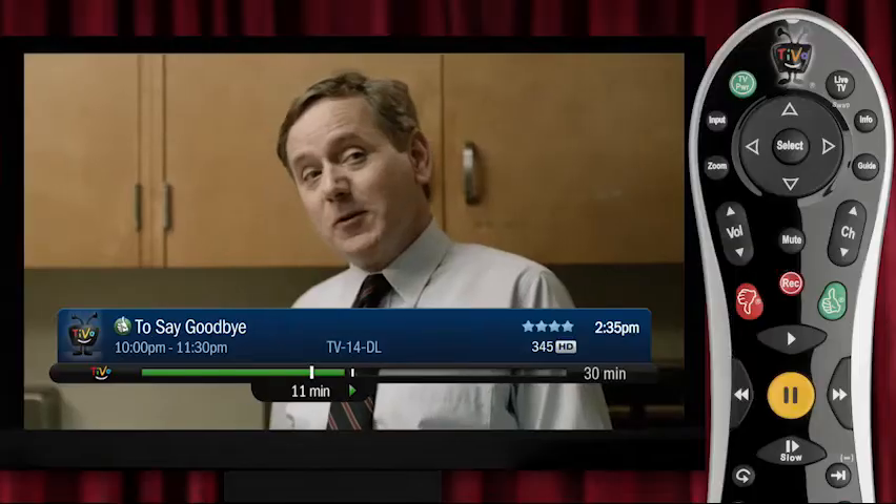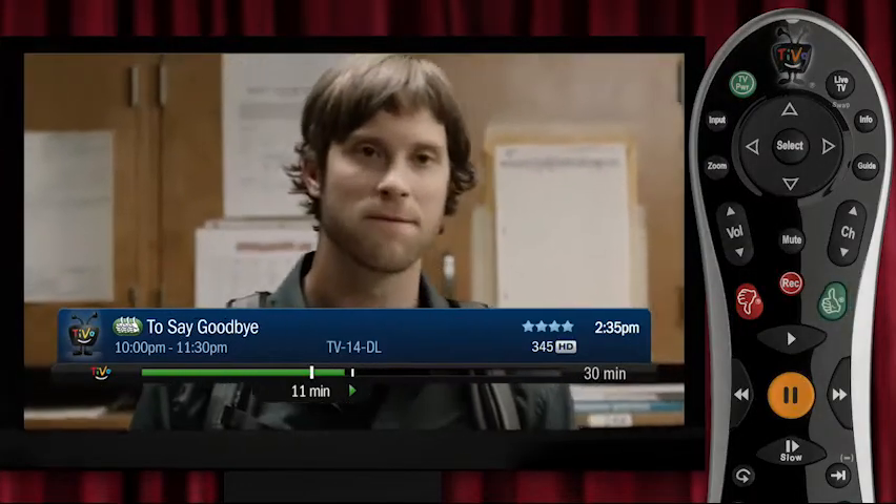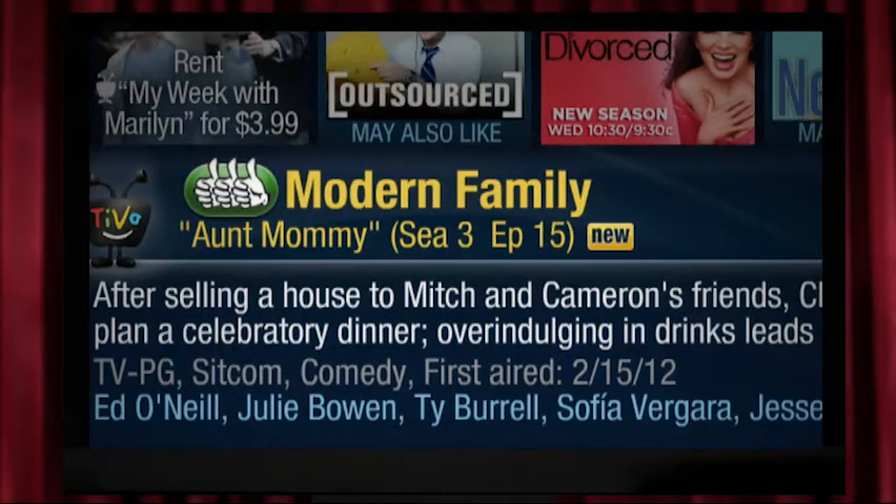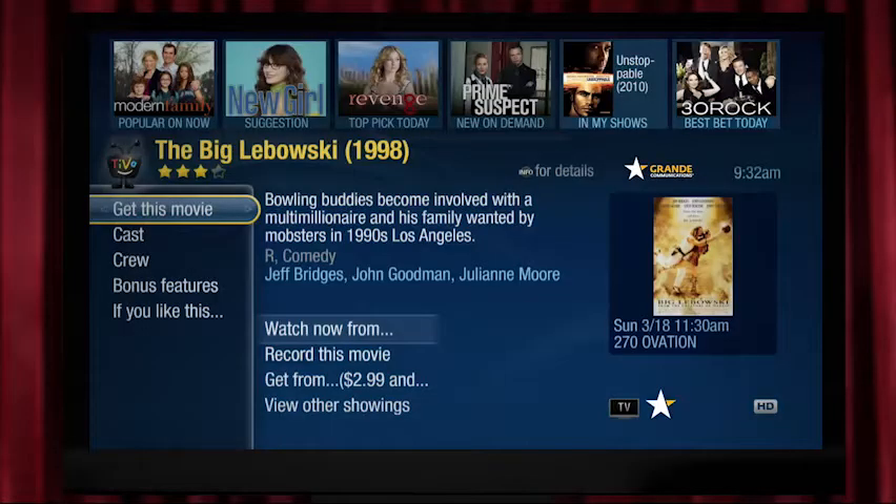Your TiVo gets to know what you like and makes suggestions based on what you watch. If you like a show, give it a thumbs up — or two or three. Hated it? Give it a thumbs down. TiVo learns your tastes and makes suggestions accordingly, so you just may discover your next favorite show or movie.